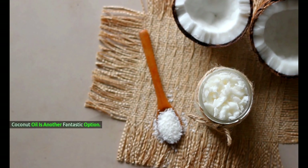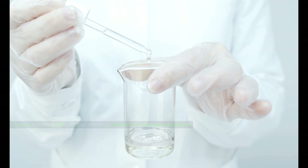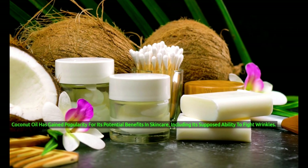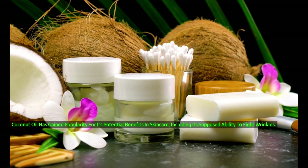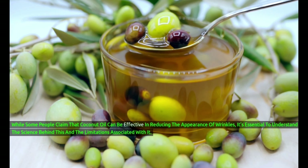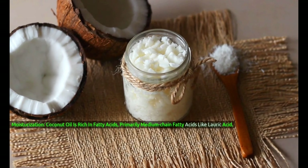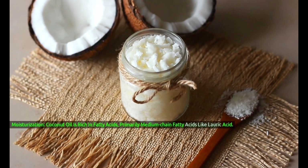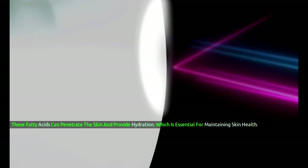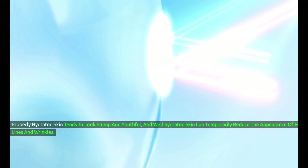Coconut oil is another fantastic option. It's ultra-hydrating and contains lauric acid, known for its anti-aging properties. Just a dab of coconut oil can do wonders for your skin. Coconut oil has gained popularity for its potential benefits in skincare, including its supposed ability to fight wrinkles. Moisturization: coconut oil is rich in fatty acids, primarily medium-chain fatty acids like lauric acid. These fatty acids can penetrate the skin and provide hydration, which is essential for maintaining skin health. Properly hydrated skin tends to look plump and youthful.